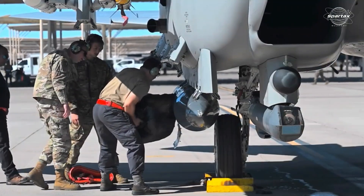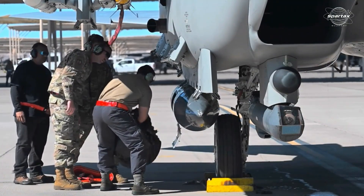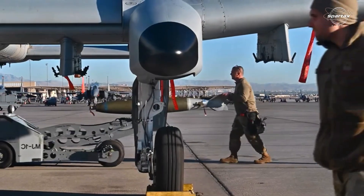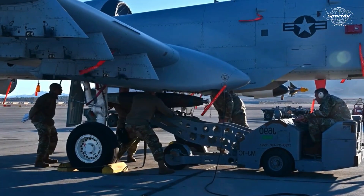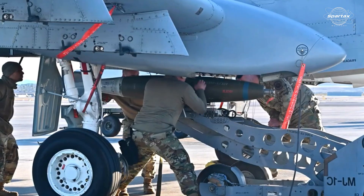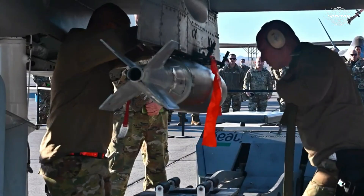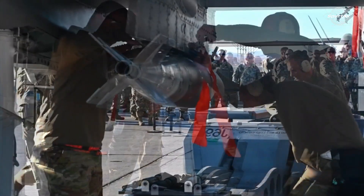Additionally, both fighters can be outfitted with a variety of ground-assault armaments, including air-to-surface missiles and different kinds of smart bombs. The Su-35 can only carry 8,000 kg of munitions, whereas the F-15EX can carry up to 13,400 kg.